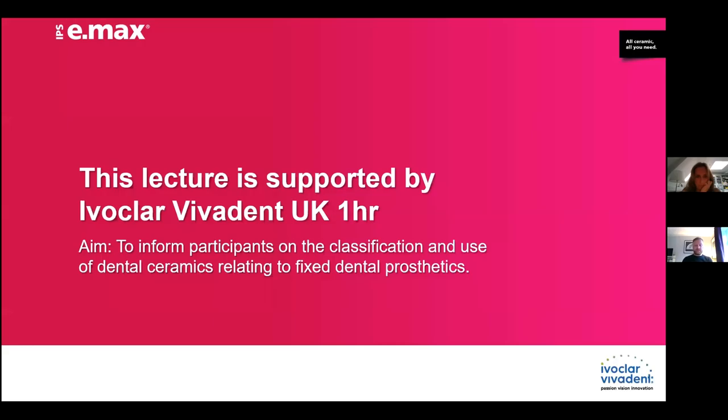I work for Ivoclar Vivadent and they're supporting this lecture for us all here. We're going to really focus on fixed dental prosthetics. Now this could be chairside or for the laboratory.